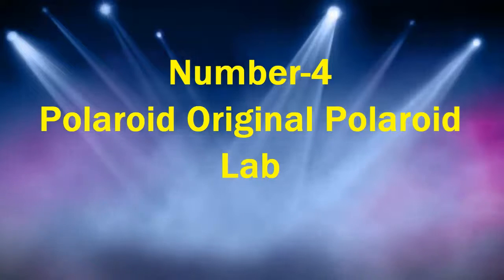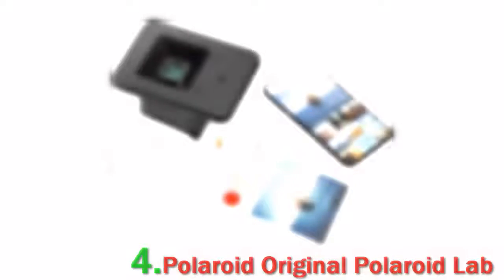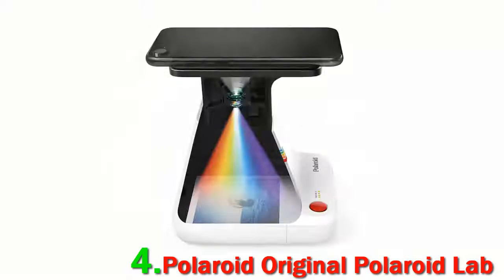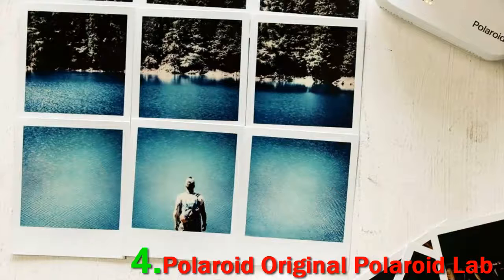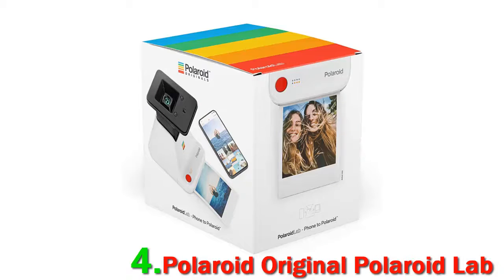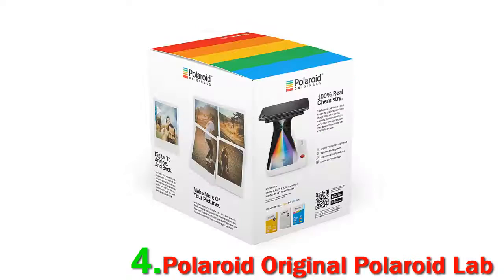Number 4: Polaroid Originals Polaroid Lab. The Polaroid Lab is the ideal solution to turn your smartphone images into original Polaroids. Released in 2019, it works with Type or 600 film through a 3-lens system and converts images into authentic Polaroids. It connects to both iOS and Android devices using the Polaroid Originals app, which supports various picture formats, collages, or an augmented reality feature to bring your photos to life.